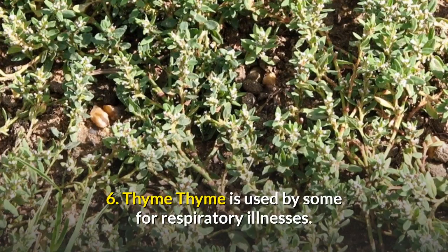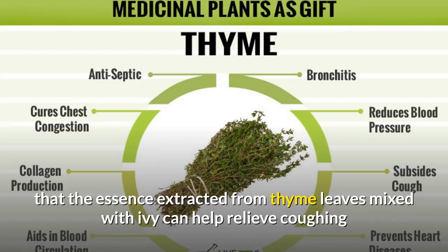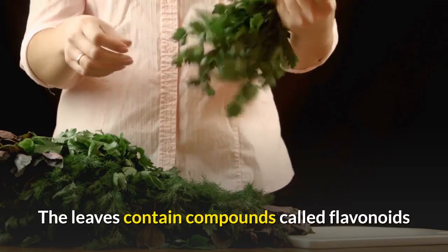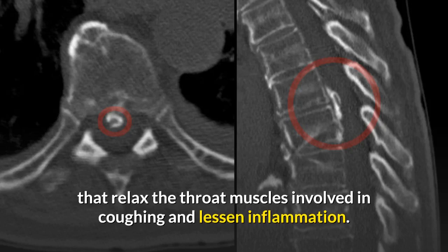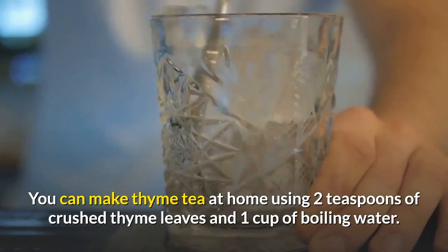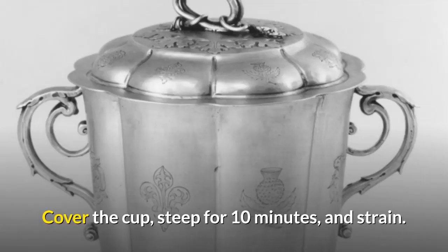6. Thyme. Thyme is used by some for respiratory illnesses. One study suggests that the essence extracted from thyme leaves mixed with ivy can help relieve coughing as well as short-term bronchitis. The leaves contain compounds called flavonoids that relax the throat muscles involved in coughing and lessen inflammation. You can make thyme tea at home using 2 teaspoons of crushed thyme leaves and 1 cup of boiling water. Cover the cup, steep for 10 minutes, and strain.